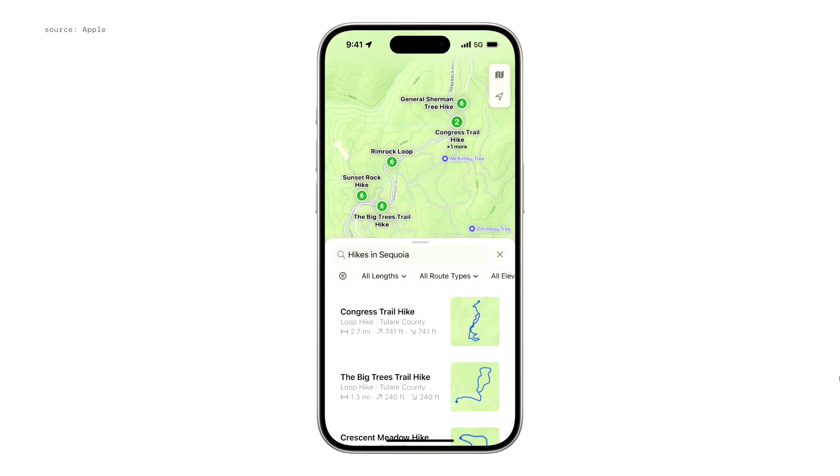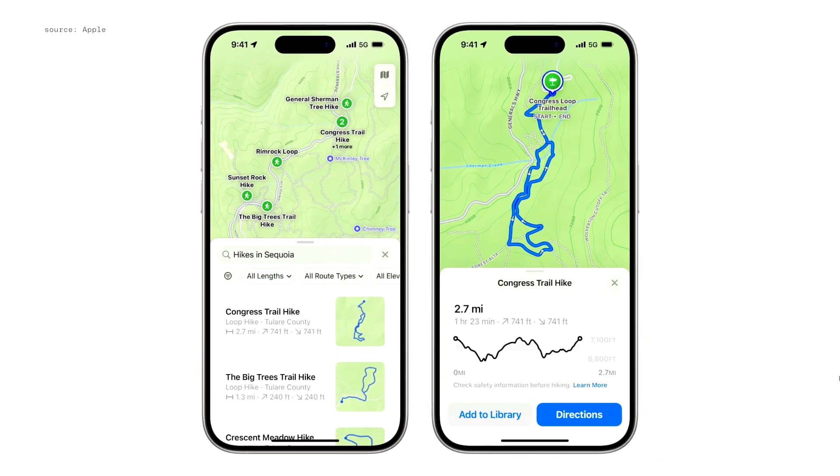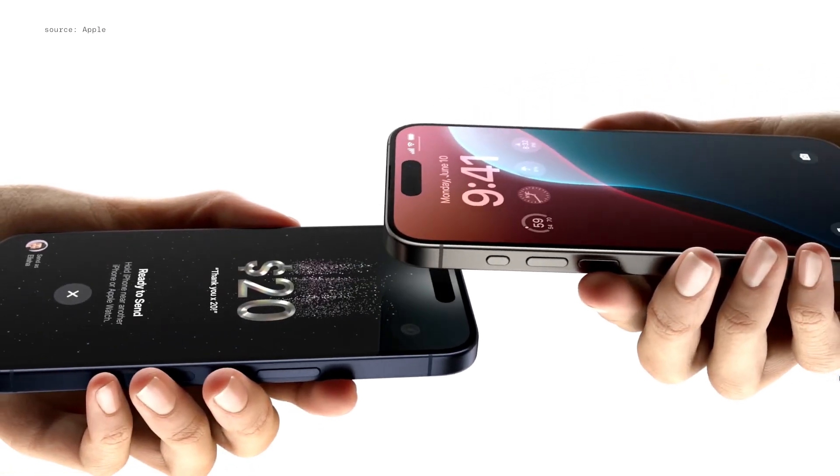Maps delivers new topographic maps with detailed trail networks and hiking routes, including all 63 U.S. national parks that can be saved to your phone and accessed offline with turn-by-turn voice guidance and the ability to create your own hikes.